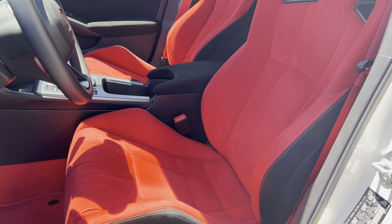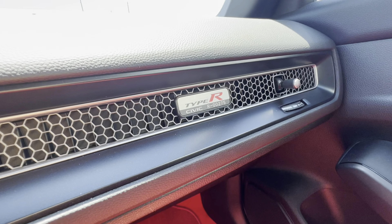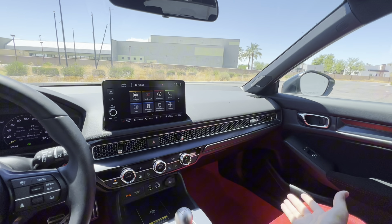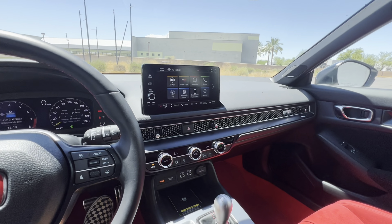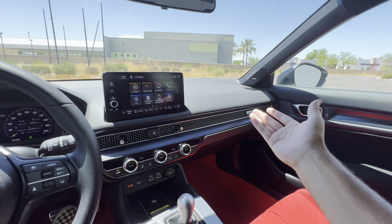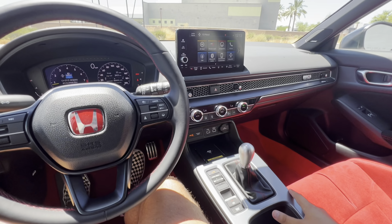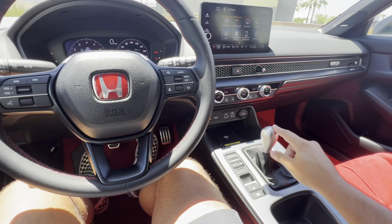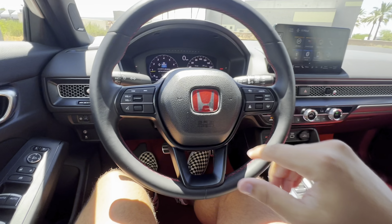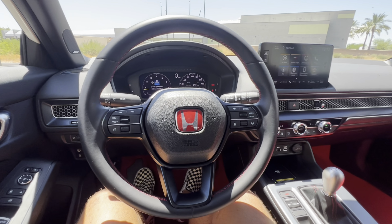Over on the passenger side we have a Type R Civic plaque showing number 00275, which is our VIN number telling us which numbered Type R we have — it makes you feel a little more unique. We also have some performance throwbacks like this aluminum shift knob, which does get hot in the Phoenix heat but is a pleasure to use, along with red Honda badging inside to remind us we're in a performance model.